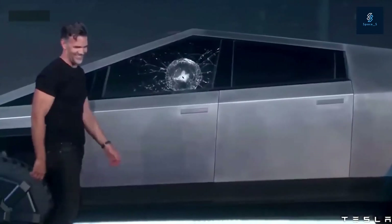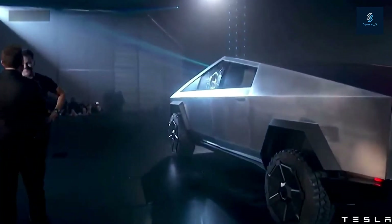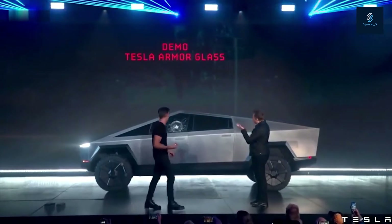If you're looking to get into a Tesla sooner than the Cybertruck release date, check out our Tesla price guide. Would you rather lease your Tesla? We've got a guide for that too, outlining everything you need to know.